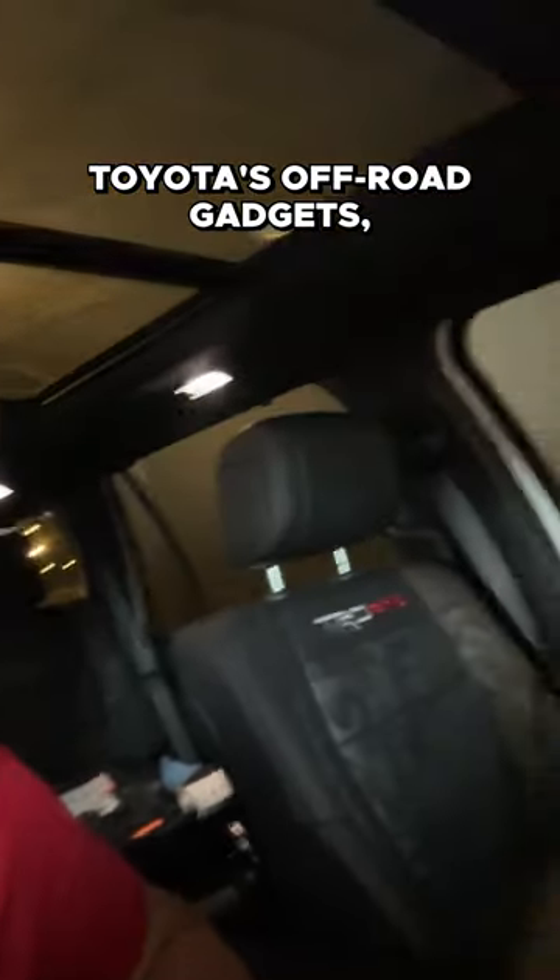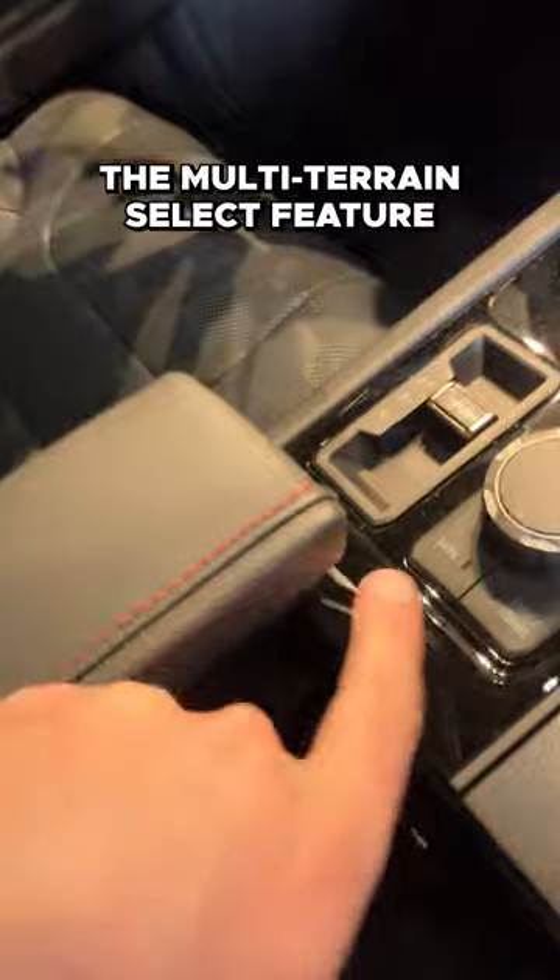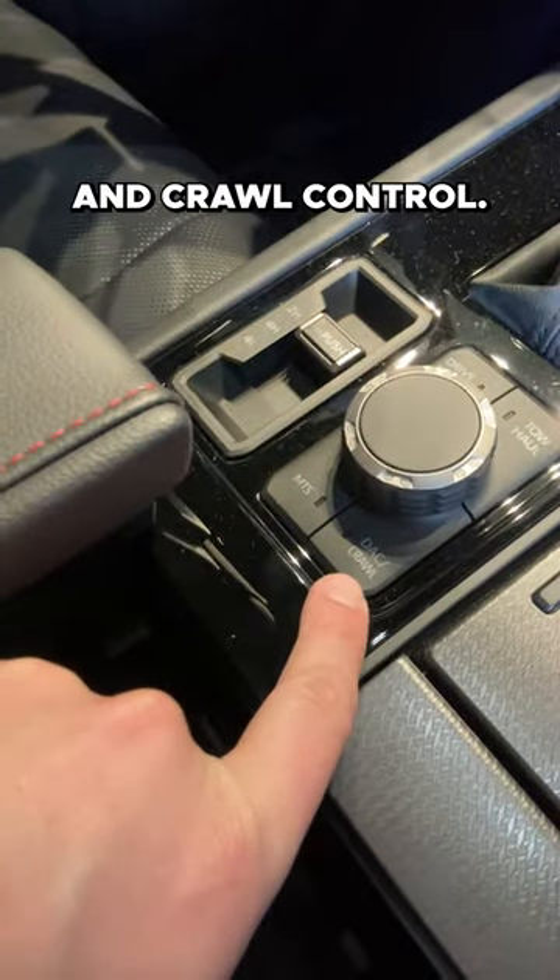I joke, but I actually do love Toyota's off-road gadgets, specifically the multi-terrain select feature and crawl control.